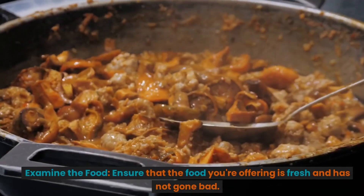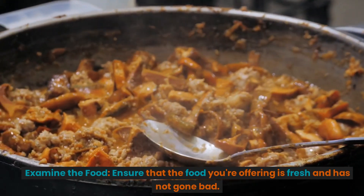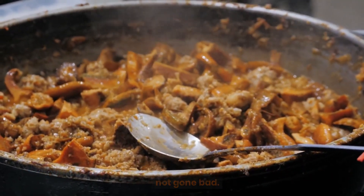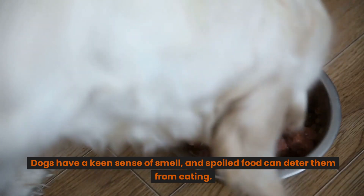Examine the food. Ensure that the food you're offering is fresh and has not gone bad. Dogs have a keen sense of smell, and spoiled food can deter them from eating.